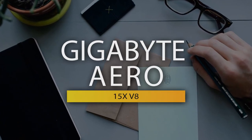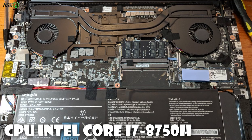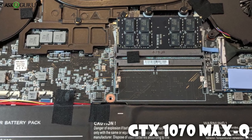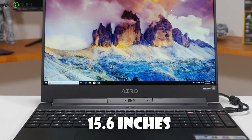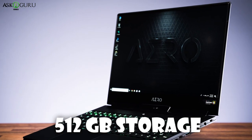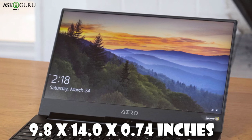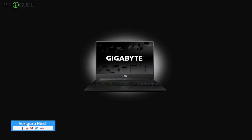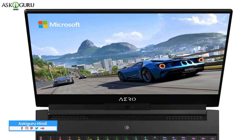The sixth laptop is the Gigabyte Aero 15X V8, a productivity powerhouse with longer battery life. It features a CPU of Intel Core i7-8750H, a GTX 1070 Max-Q GPU, 16GB DDR4 RAM, and a 15.6-inch screen at 1920x1080 resolution. Storage is 512GB, and the battery is a massive 94Wh. Dimensions are 9.8 x 14.0 x 0.74 inches, and it weighs 4.49 lbs. Its special features are incredible battery life, a beautiful screen, and powerful performance, though it has some rough edges.